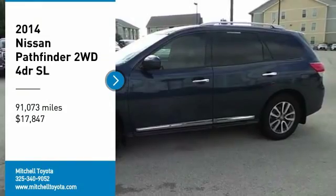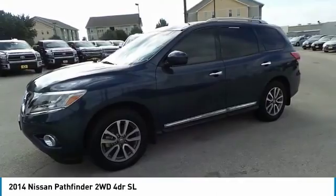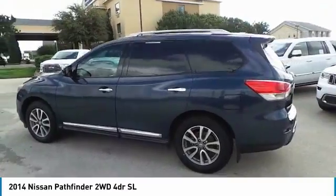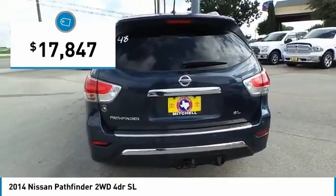Come test drive the 2014 Pathfinder. The Pathfinder has a premium interior with three rows of seating for up to seven passengers, as well as versatile seating and cargo configurations. This SUV appeals to both truck lovers and car lovers and is priced below $20,000.